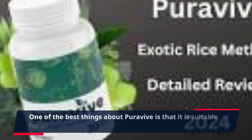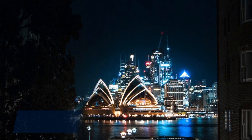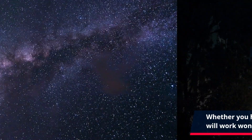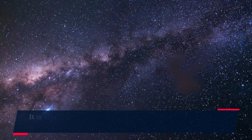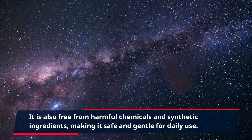One of the best things about PuraVive is that it is suitable for all skin types. Whether you have dry, oily, or sensitive skin, this product will work wonders for you. It is also free from harmful chemicals and synthetic ingredients, making it safe and gentle for daily use.